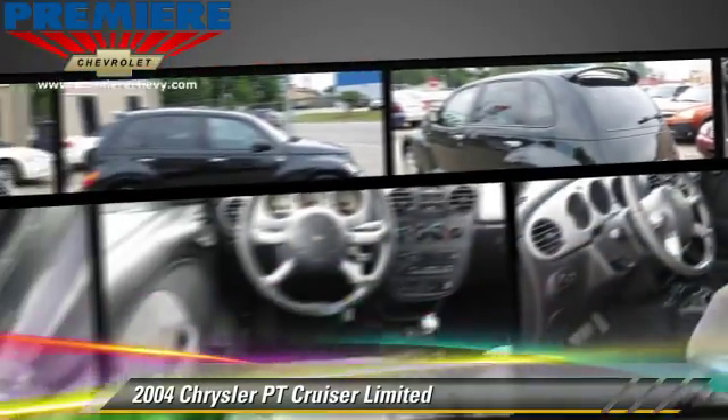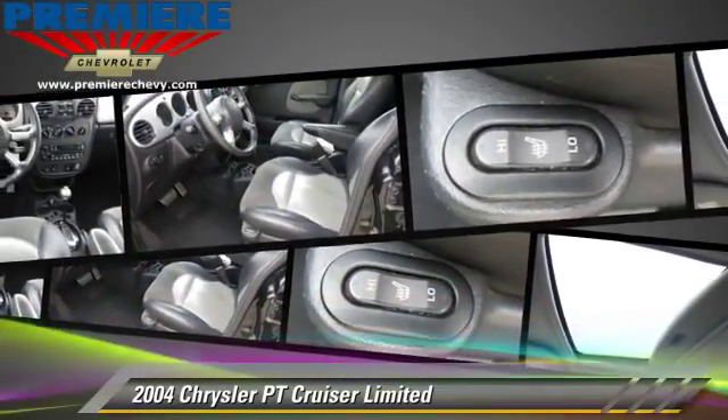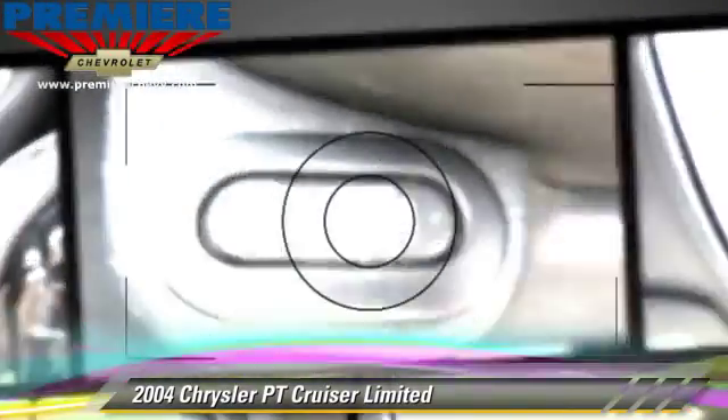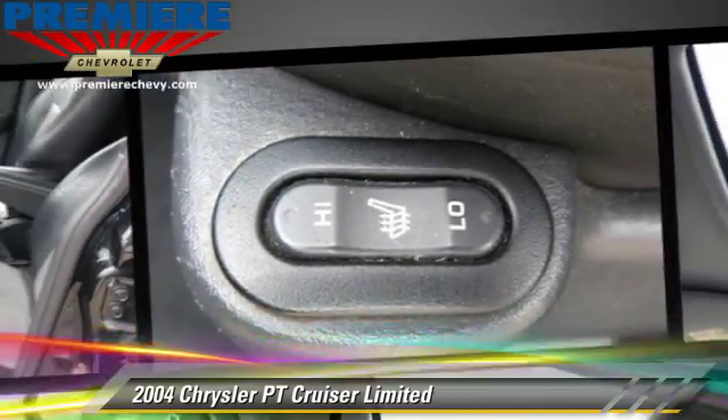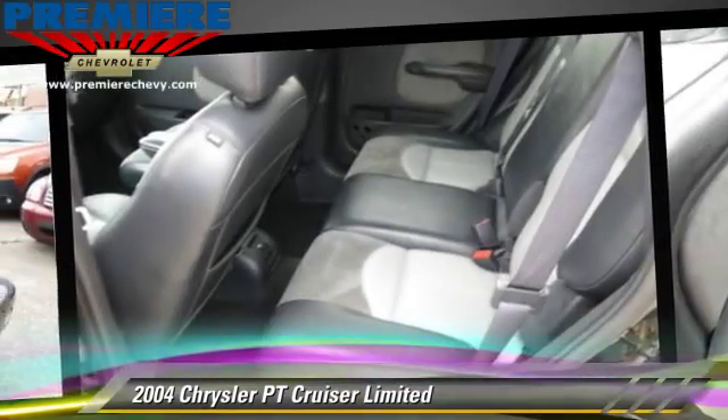Safety features include fog lights and side airbags. Comfort and convenience features include cruise control, leather seats, and a multi-disc CD player. Give us a call to schedule your test drive today.